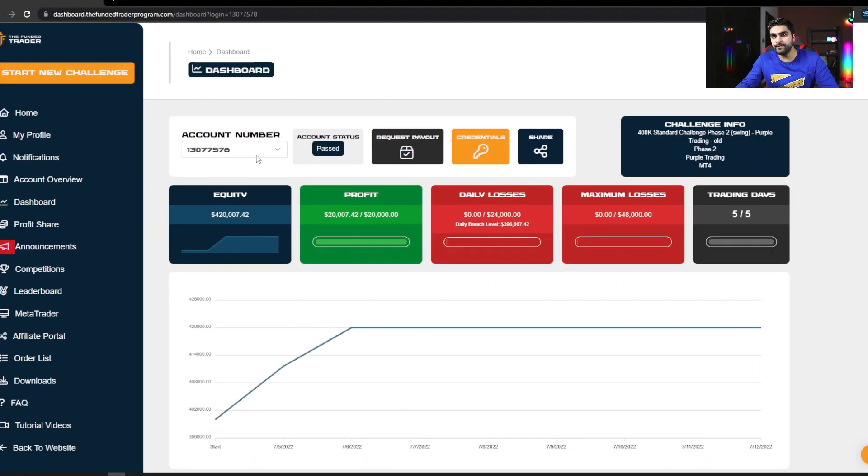Looking at phase 2 of the evaluation, I completed my $20,000 profit target objective in just two days of trading. On my first day I made $11,500, and on my second day I made total over $20,000. I never experienced any slippage trading with the FundyTrader program, which is something I really like about this firm. I have a swing account so I'm allowed to trade news events and hold trades over the weekend. I never experienced high spreads and my trades always get executed on time.